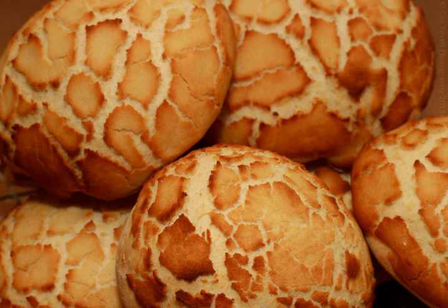Tiger bread, also sold as Dutch Crunch in the US and the United Kingdom, is the commercial name for a loaf of bread which has a mottled crust.